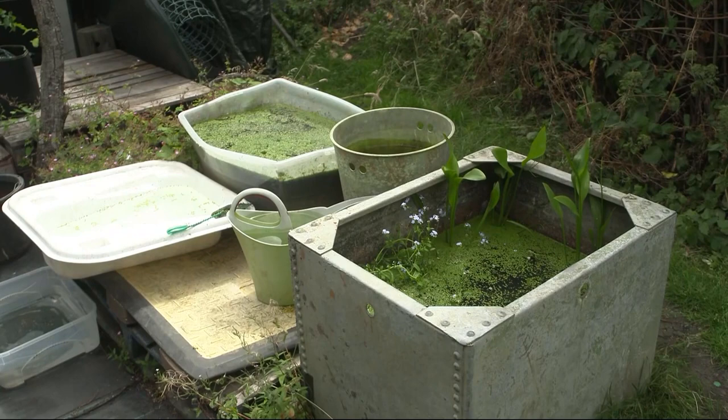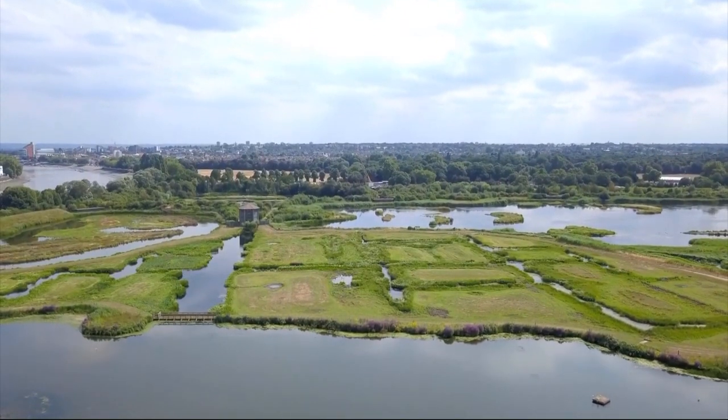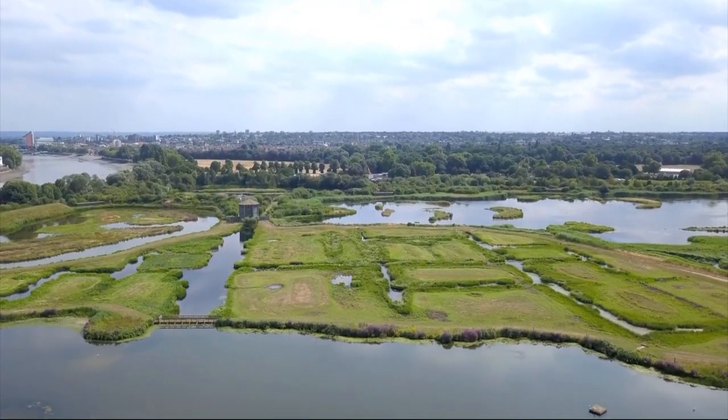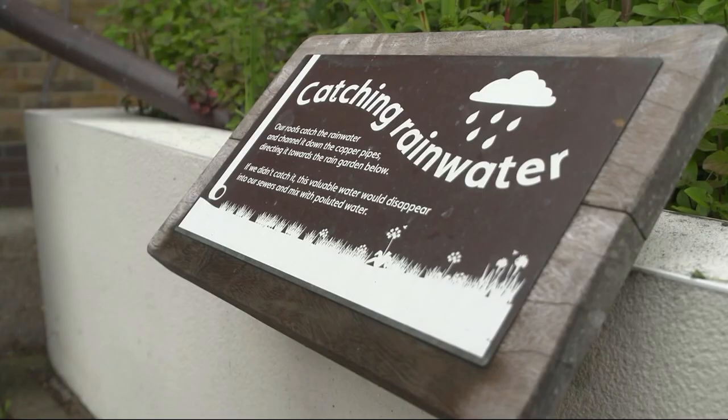Even if it is a bowl pond or a mini pond or a wetland or whatever you create, it's going to get so hot this summer. Nature needs a hand and this is a lovely way to do it. The London Wetlands Centre has a vast network of lakes, pools and gardens, but they also use drainpipes to feed small urban ponds.